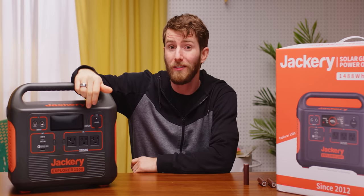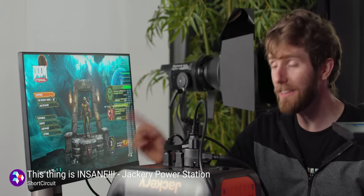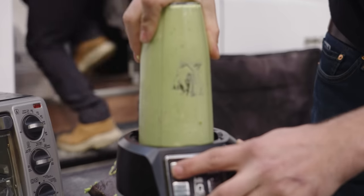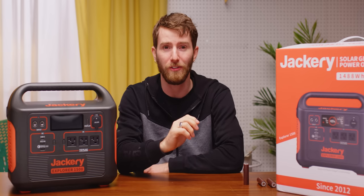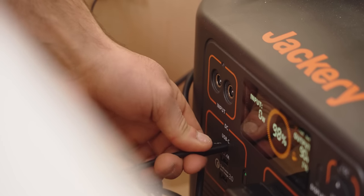These 110-volt AC outlets are honestly just insane. We took the little brother of this, the Explorer 1000, and hooked up an RTX gaming rig, an HDR monitor, and filming lights all at once. As for the Explorer 1500, it'll do 1,800 watts of sustained load and up to 3,600 watts of peak load. So toast? No problem. Blended avocado for your toast? Kind of awful sounding — I prefer sliced — but theoretically possible. Over on the DC power side of things, we get one of my favorite features: USB-C Power Delivery, up to 60 watts, along with two USB Type-A's for good measure.